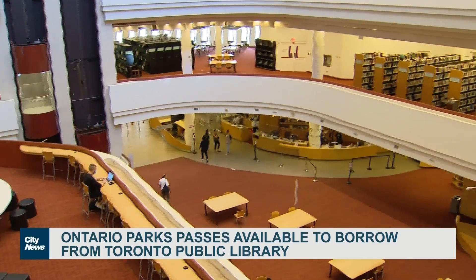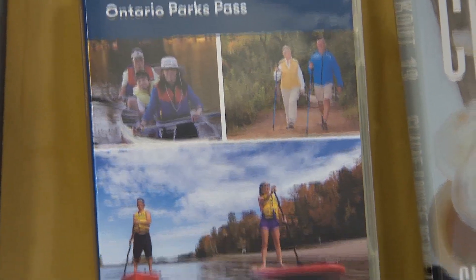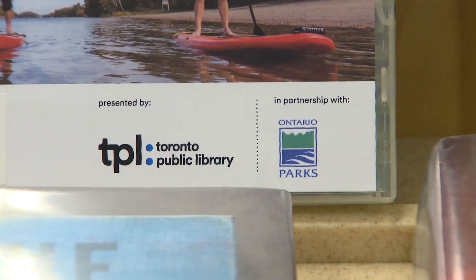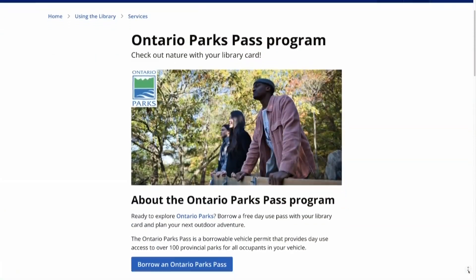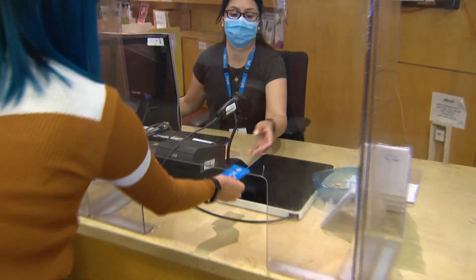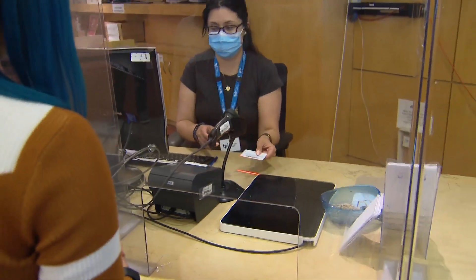We've been met with overwhelming demand since we launched the program this Monday, which is really amazing to see. So we're asking customers to place a hold on a copy so that they can get it brought to their local library. Holds can be placed on a parks pass on the library's website, and once it's delivered to your branch of choice, just bring your library card to the front desk and they'll be able to pass you the Ontario Parks Pass that's on hold for you.